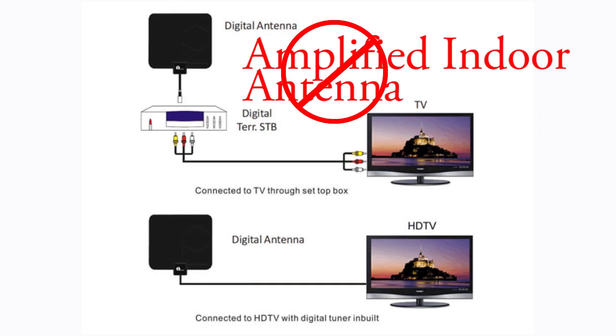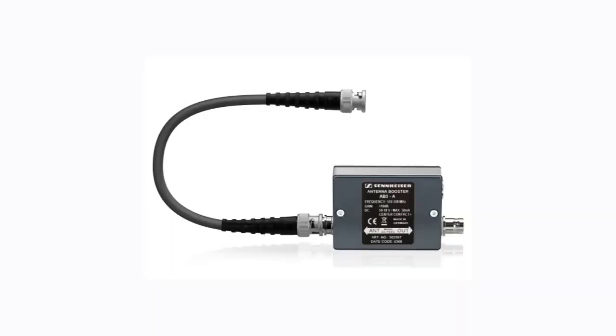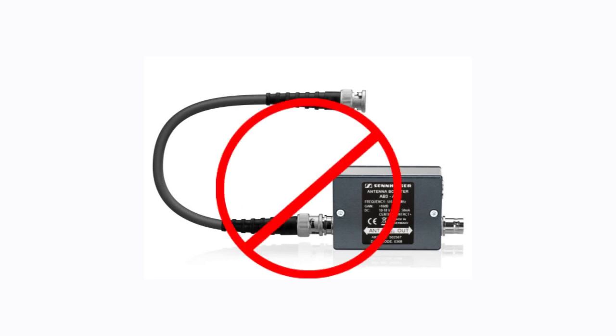Even if you go through all the effort to add a TV antenna booster, there is no guarantee that it will work. There may be channels you hope to receive that still don't come in. If so, it's because the channel's broadcast power is just too low to reach your location, and there isn't anything you can do about it without moving closer. Save your money and time and leave the amplifiers and boosters on the store shelf.